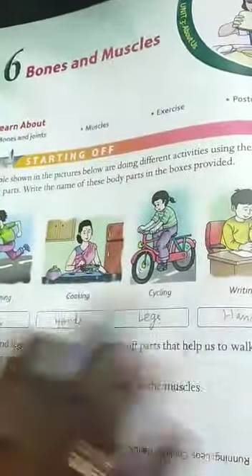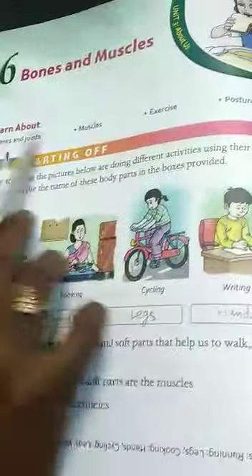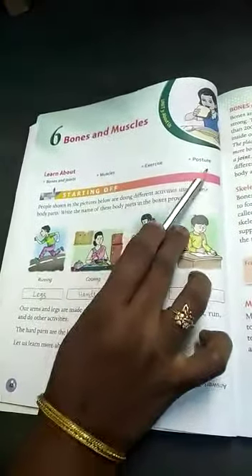Hello students, good morning to all. Now this lesson, the 6th lesson, is Bones and Muscles. We will learn about bones and joints, muscles, exercise, and posture.